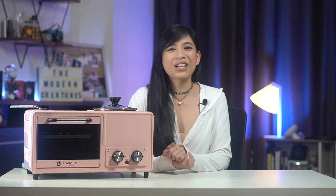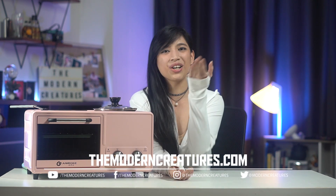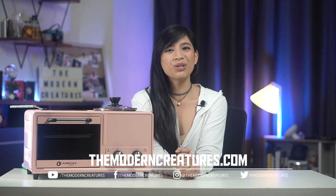And with that we end the first episode of Creature Comforts. We hope you guys enjoyed this video, and if you have any questions — whether about this cooker, about us, or future video requests — let us know in the comment section below. As always, please do visit our website and our other social media channels for more news, features, and reviews. Once again I'm Vika, and you're with The Modern Creatures.